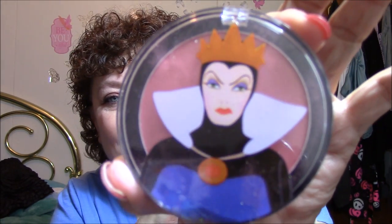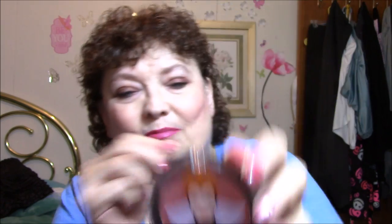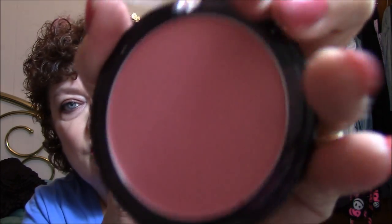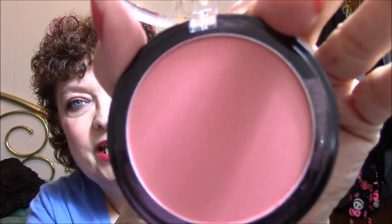For my blush, I thought I would try this today — Evil Queen Blush and it is called Jealous Blush. It is a little bit powdery, but it's not bad at all. This is what it looks like — very pretty color. And I think it looks very nice on my cheeks.